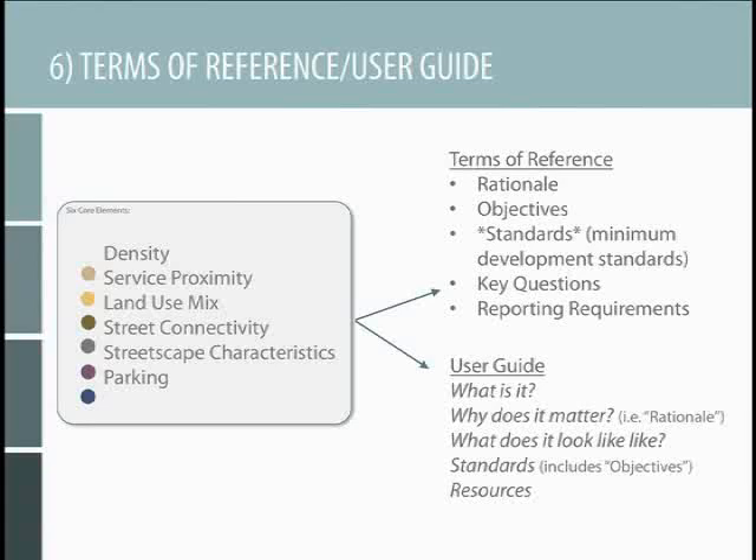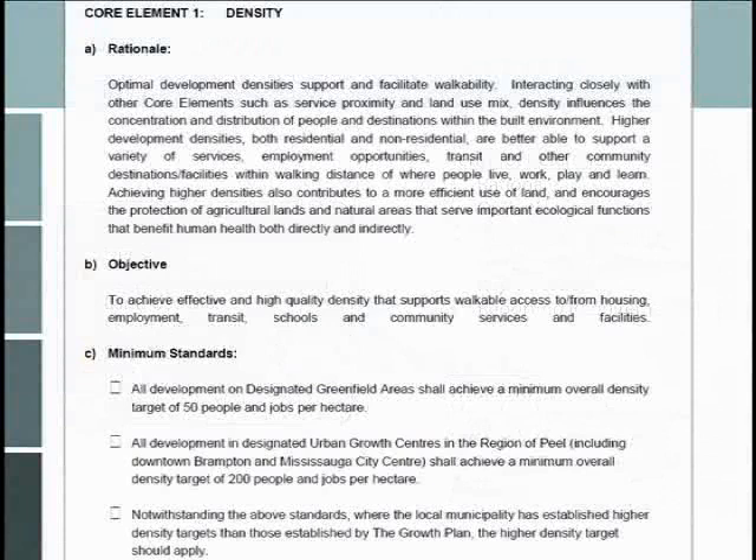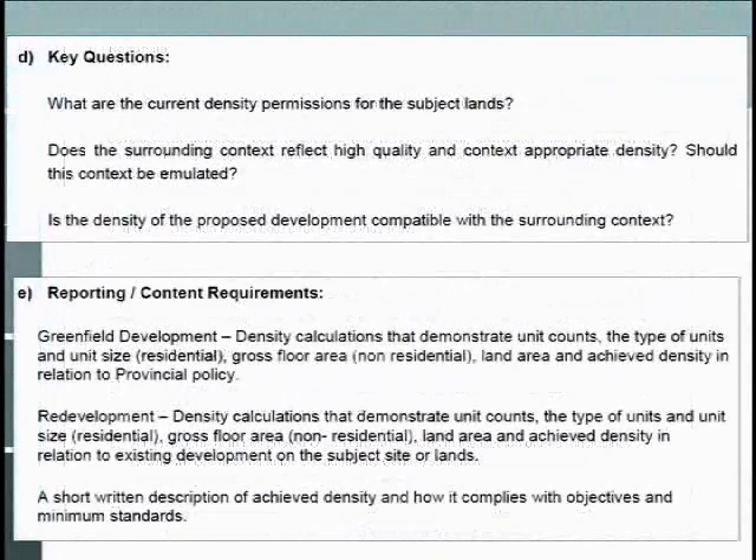Some key questions suggest developers consider each element of their proposed development in the context of the community. As was mentioned, it's not a cookie-cutter approach — you need to be very community-specific and individual. And finally, the reporting requirements, so that when municipalities receive reports or studies they're quite consistent, with a common table of contents or outline. For the terms of reference — rationale, objective, minimum standards — you can see, for example, for density when looking at infill or inner-city suburbs and urban centers, a minimum density of 200 people and jobs per hectare.